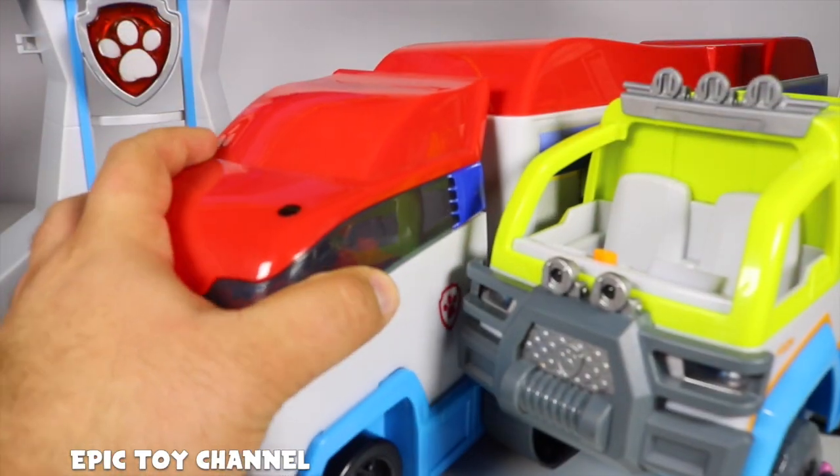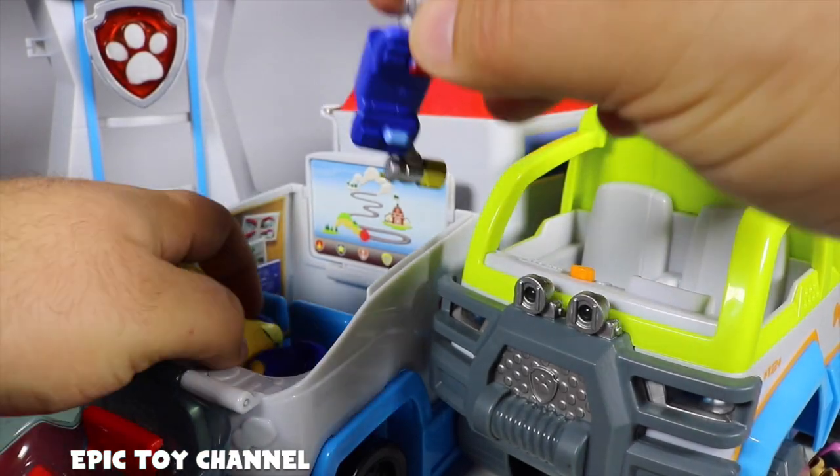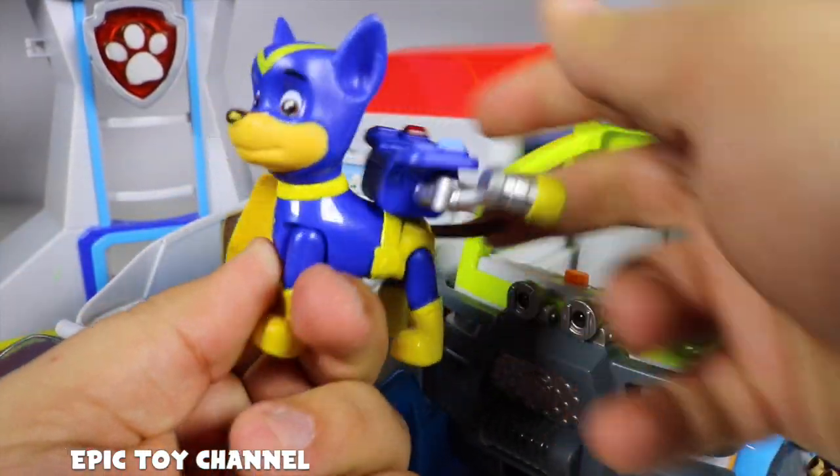Put Zuma in there. Close it up. And like I was saying, this is... wait, it's Super Pup Chase? That's so cool. He's got his pup pack that comes on and off — really cool. He's got an awesome cape. But when he's flying, he probably takes off the pup pack. It just flies. Totally awesome,